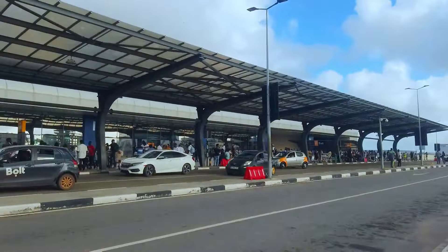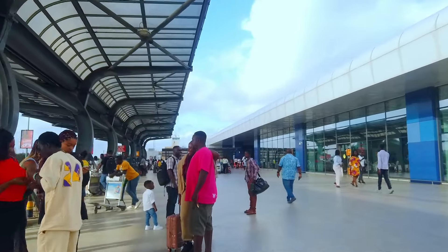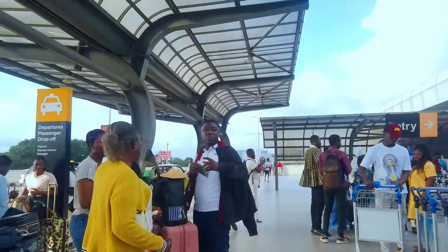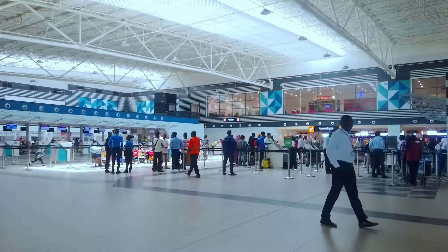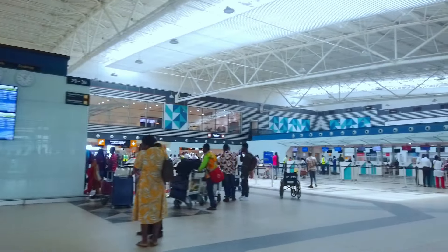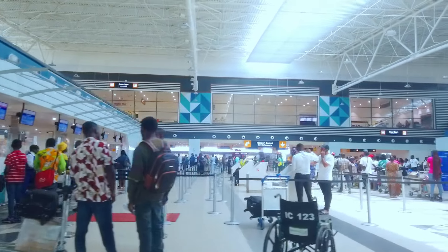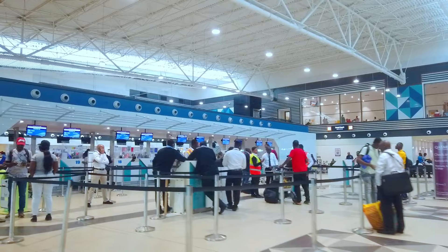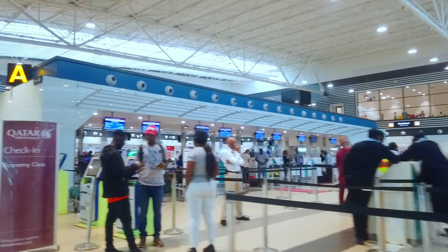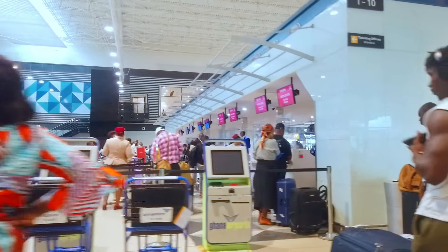The journey begins in Accra, the capital city of Ghana. You will depart from Kotoka International Airport. The Accra International Airport generally offers modern check-in facilities with self-service kiosks and efficient baggage handling. Security procedures are in line with international standards, ensuring passenger safety. However, the efficiency of these processes can vary depending on the time of day and the volume of passengers.